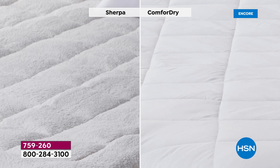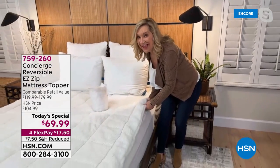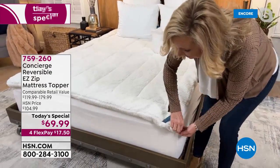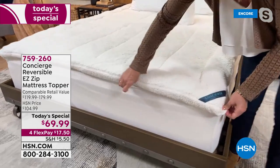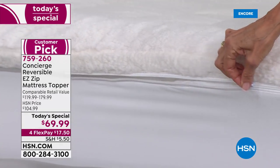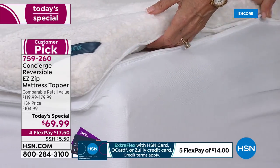Remember, you've got a two-in-one here: the faux Sherpa for chilly nights, and when you flip it over or zip the top off, you have that Comfort Dry. That is a fabrication created for runners — like that expensive active wear — and you're covering your entire mattress with that technology that never washes away. That's why this one is like a triple threat: it's really got everything, all the best features in one topper.